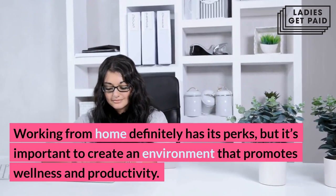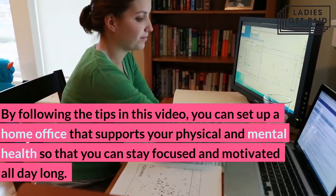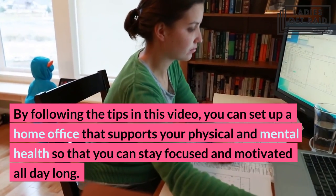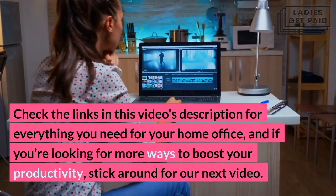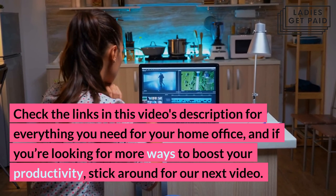Working from home definitely has its perks, but it's important to create an environment that promotes wellness and productivity. By following the tips in this video, you can set up a home office that supports your physical and mental health so that you can stay focused and motivated all day long. Check the links in this video's description for everything you need for your home office, and if you're looking for more ways to boost your productivity, stick around for our next video.